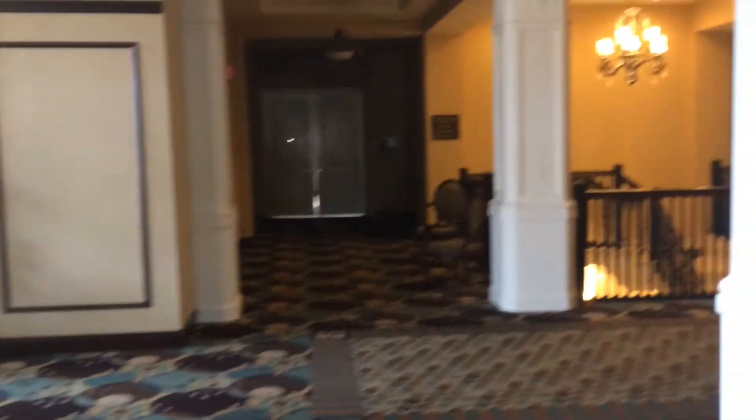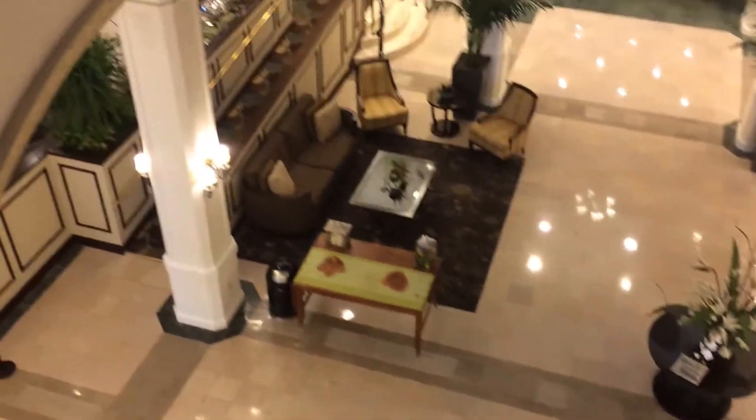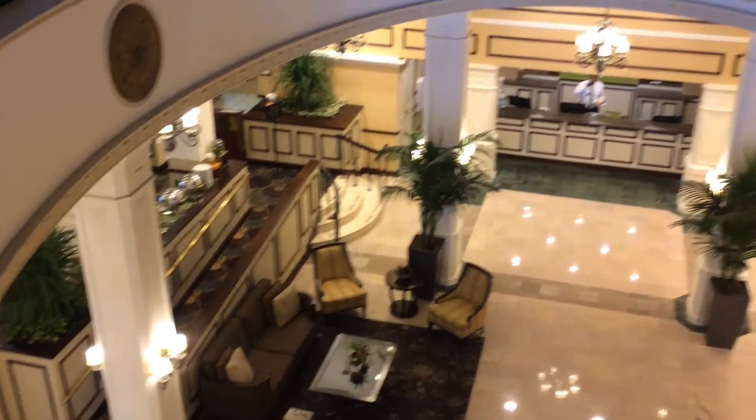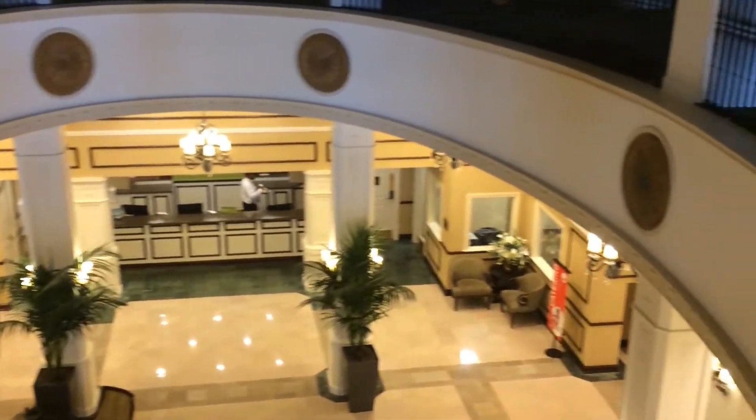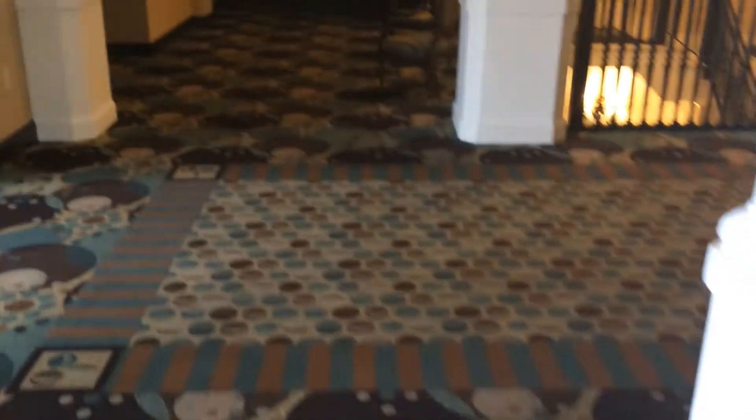This is the second floor of the hotel and this is the convention level. This is where all the ballrooms and meeting rooms are, and you can look down into the lobby from up here. That's the front desk down there and you can see some of the architectural detail as we walk through here.